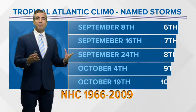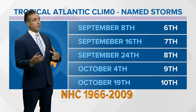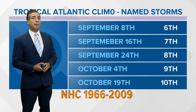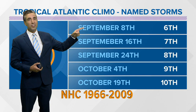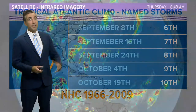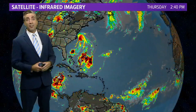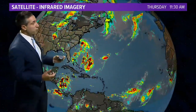Looking at climatology over the last several hurricane seasons, we typically don't see our sixth named storm until September 8th. It's July 9th — nine weeks ahead of schedule. It's already been a very active season, although no hurricanes; all six systems have been just tropical storms.